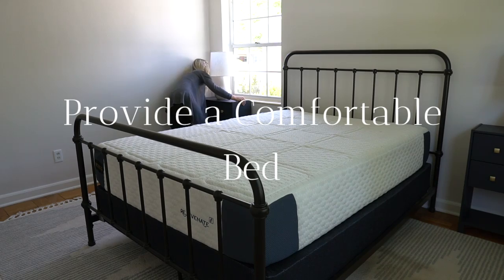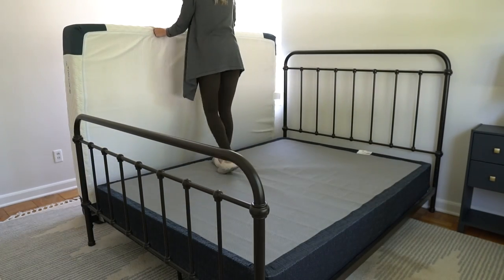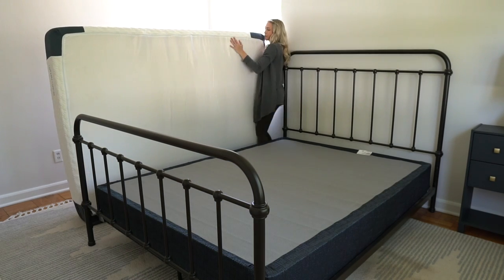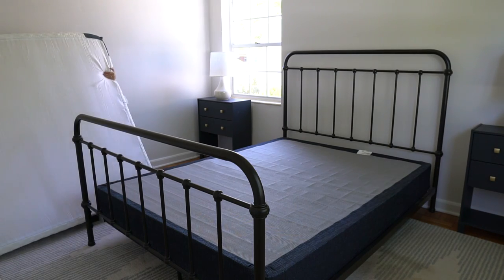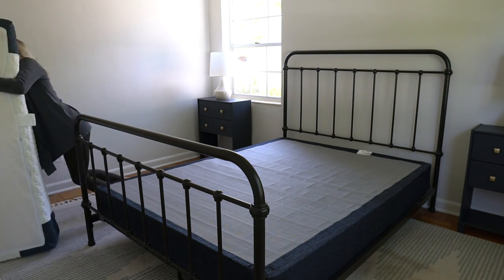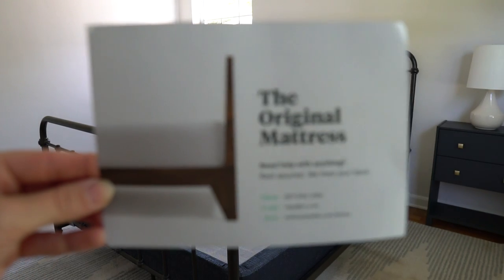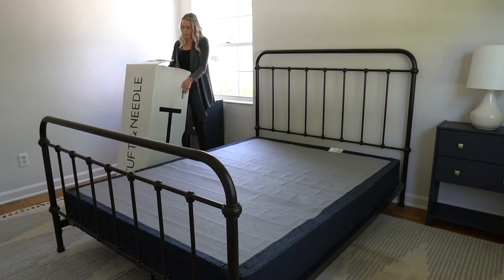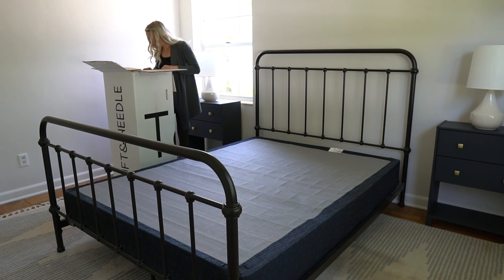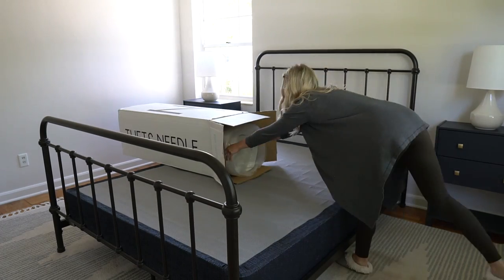The first and maybe the most important tip is to provide a comfortable bed. It was definitely time for us to upgrade our guest mattress, and Tuft & Needle came to the rescue. We ordered the Tuft & Needle Original Mattress and I think it's incredibly comfortable — officially more comfortable than my bed. This is a medium firm mattress and it's made for sleepers of all kinds. It had so many great reviews on their website, and I can see why. Our families tend to lean more on the firm side, so I'm very excited for our guests to try it out. I want to thank Tuft & Needle for sponsoring this video. You can find the link to their website and the original mattress in the description below.